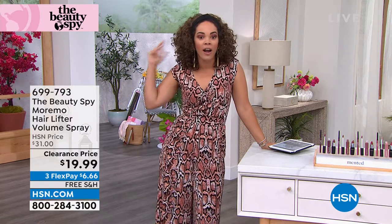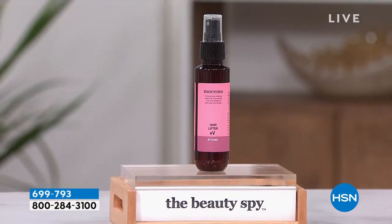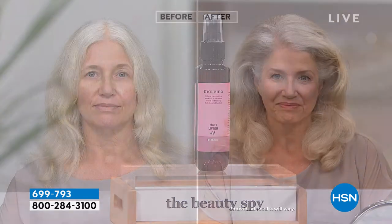It is summer, ladies, and I'm thinking about what do my ladies really want? We want to take care of our hair. We want to make sure that whenever we wake up in the morning, it looks like the after — that's what we want. And this is from Marimo. It is one of the top things Beauty Spy brings us for hair care. It's a hair lifter volume spray.